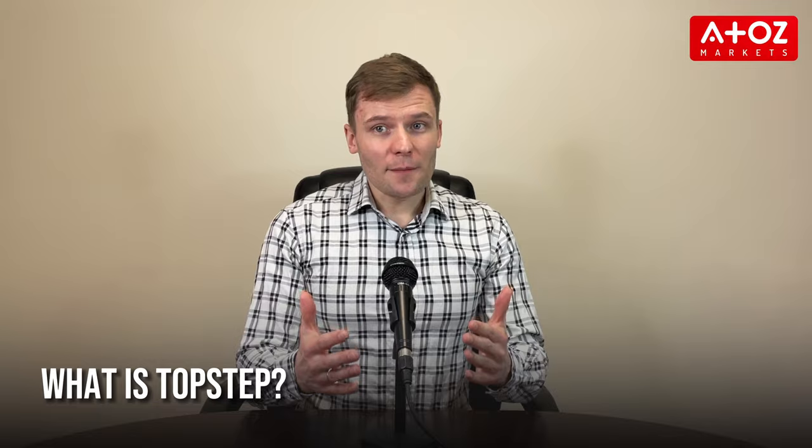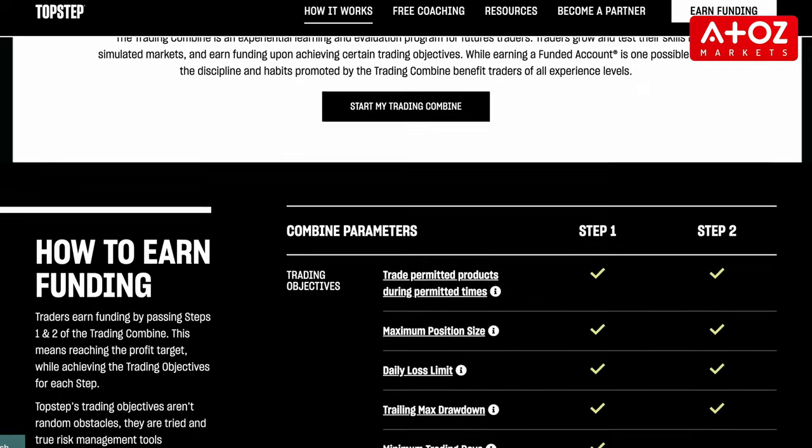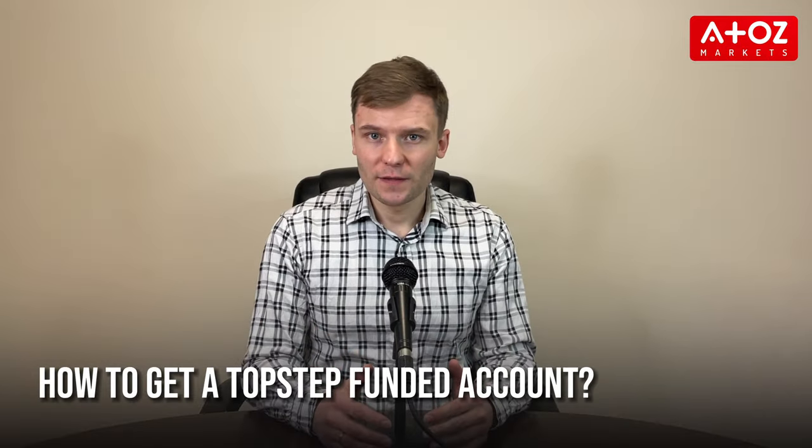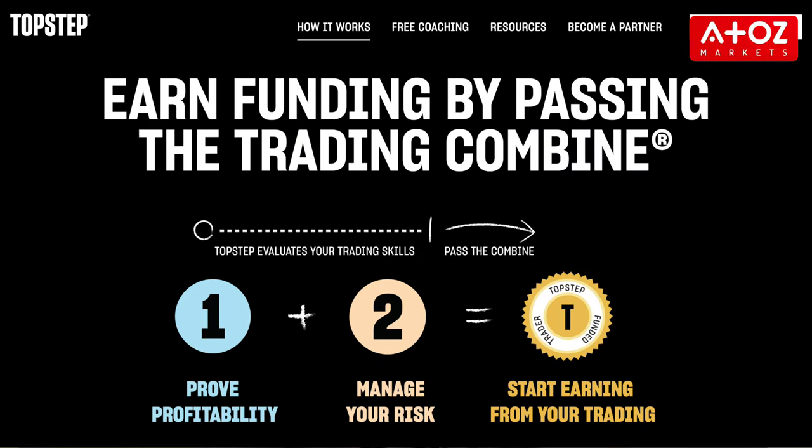So what is TopStep? TopStep is a funded account program that allows traders to make real money without risking their own. To get a funded account with TopStep, one has to complete an evaluation process named the Trading Combine, which is a process for traders to prove their trading skills and potentially receive funding from TopStep.